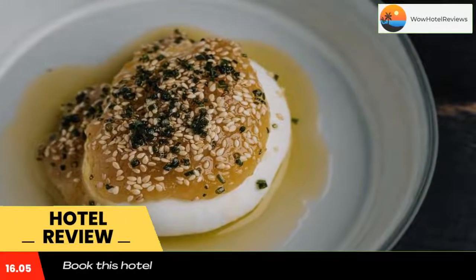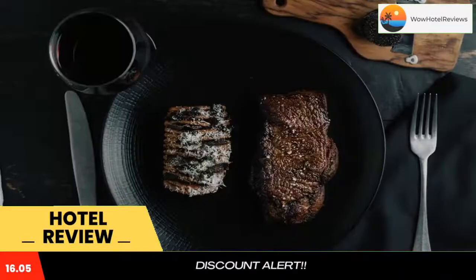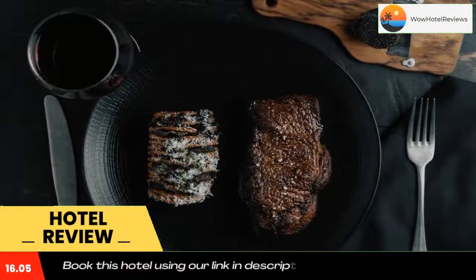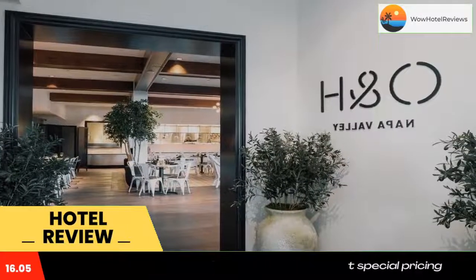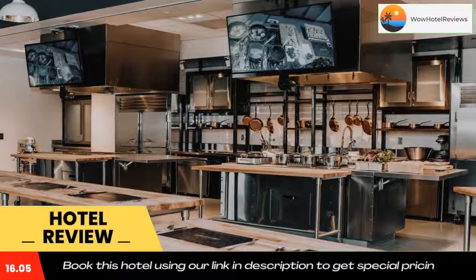Grand Reserve at the Meritage offers free Wi-Fi and accommodations in Napa, four miles from downtown Napa, featuring an outdoor swimming pool. This resort offers nine wine tasting rooms on property and has air-conditioned rooms with a private bathroom.